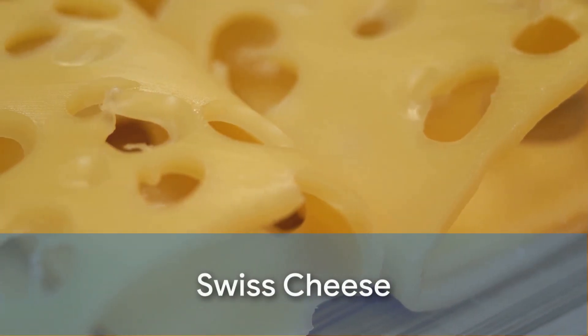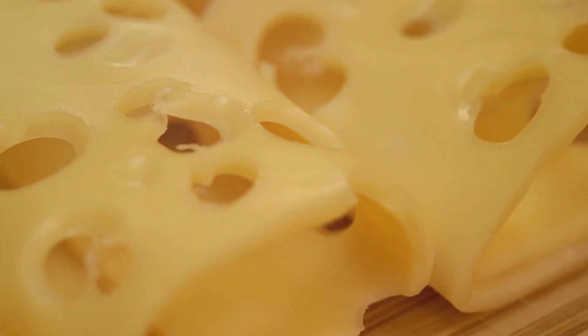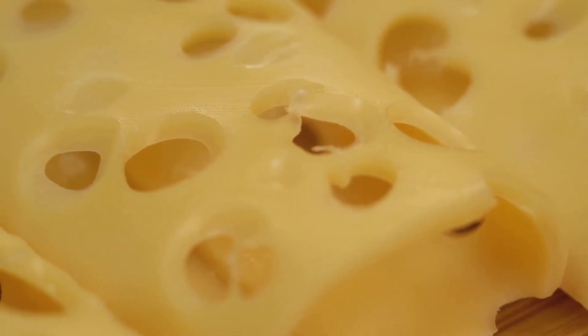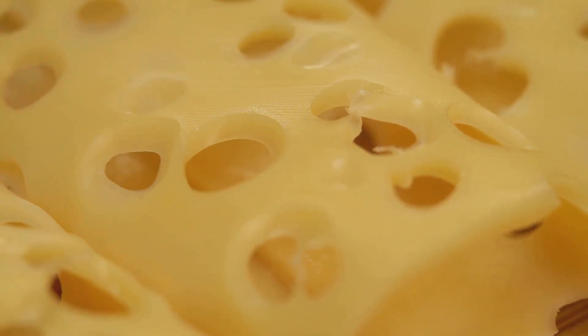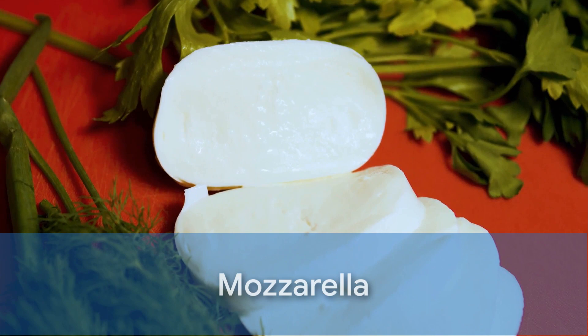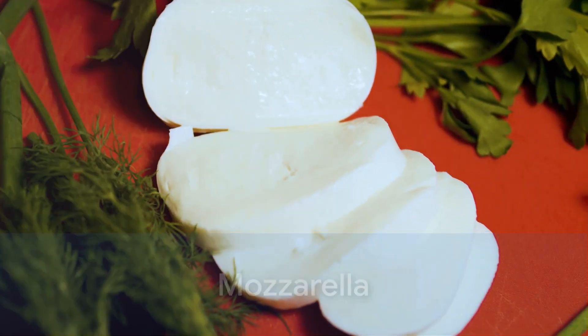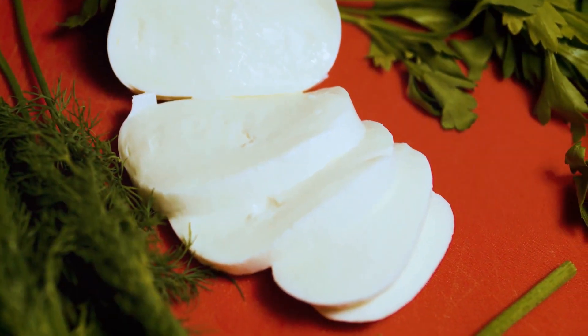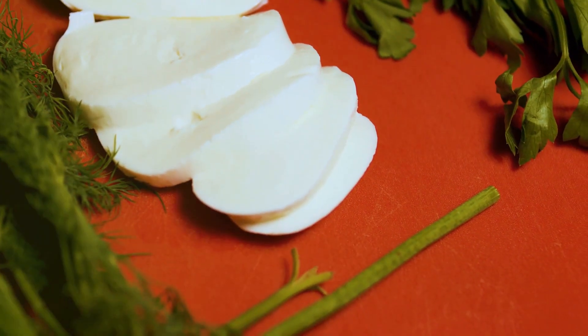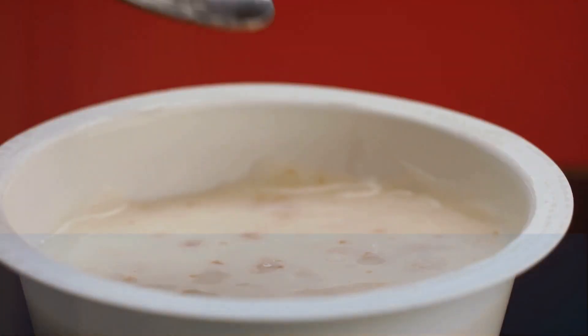Next, let's move on to Swiss cheese. Known for its distinctive holes and sweet, nutty flavor, Swiss cheese is not just a sandwich staple, but also a good source of protein, with up to 8 grams per ounce. And let's not forget the familiar mozzarella — this soft, stretchy cheese that's a star on your favorite pizza provides 6 to 7 grams of protein per ounce. Now that's a stretch!